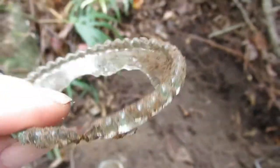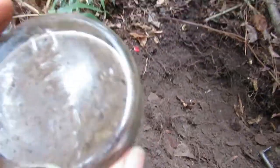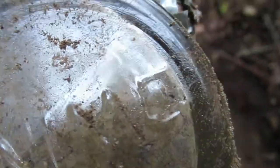I found this part of an oil lamp. Now this bottle is about 180 miles from Memphis.